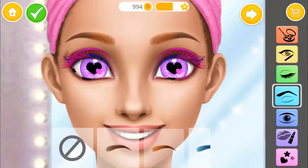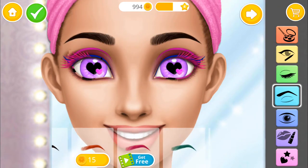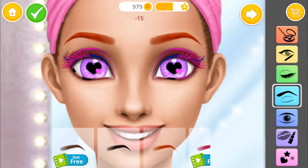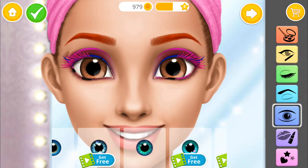Color my eyebrows, please. Awesome! Now change the color of my eyes.